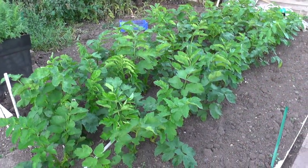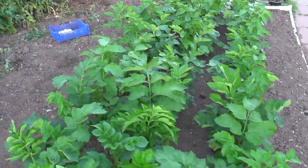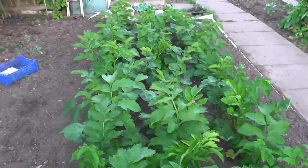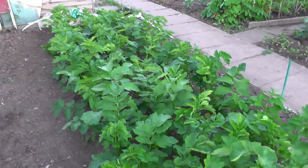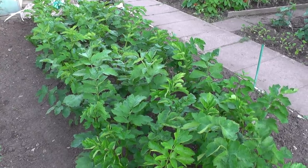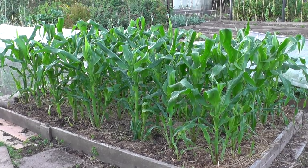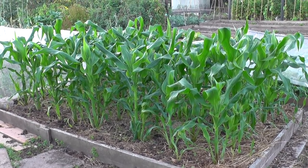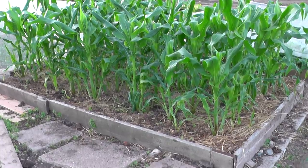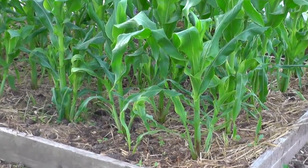The parsnips are doing well. The main issue most people have with parsnips is waiting for fear of damaging the stems, but this looks in quite good condition. And I bet that's a batch of sweet corn - if you look at the bottom there are quite a few with multi-stems, so I'd expect quite a few cobs off this lot.